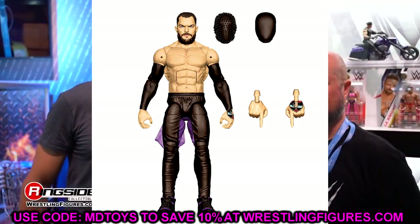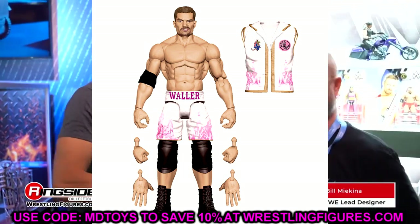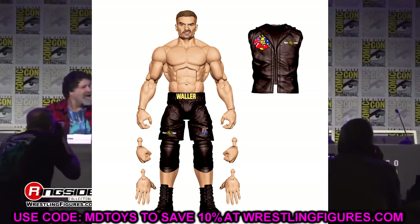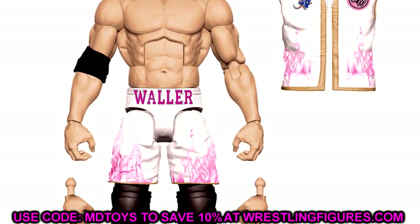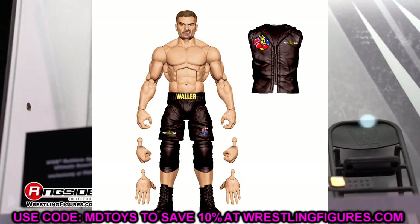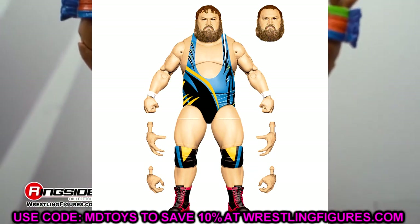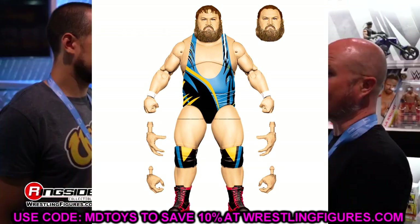Grayson Waller is also in Elite 107 with two versions — a white-and-pink version and a black version as the chase. The white-and-pink gear is sick with the flames effects, even if I'm not a Grayson Waller fan. Elite 105, 106, and 107 are really plugging in a lot of new, fresh NXT talent — Carmelo Hayes, Roxanne Perez, Grayson Waller, Solo Sikoa, Cora Jade. We also have Otis to pair with Chad Gable from Elite 106 — three Elites figures for Otis now, which is kind of wild. He poses well for his size.